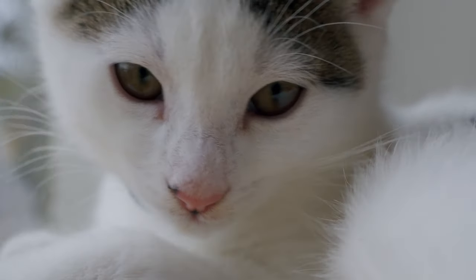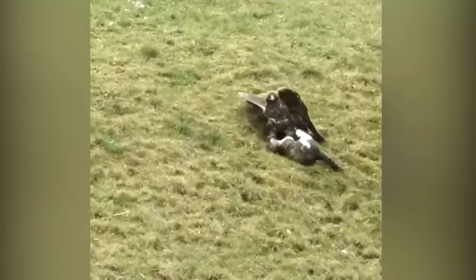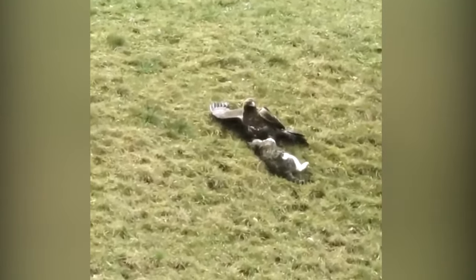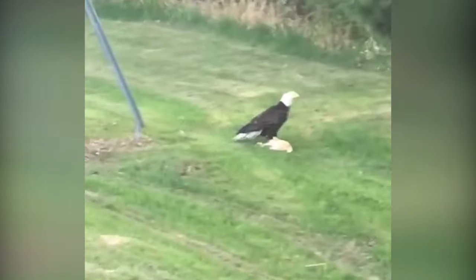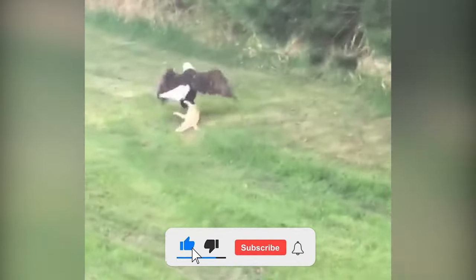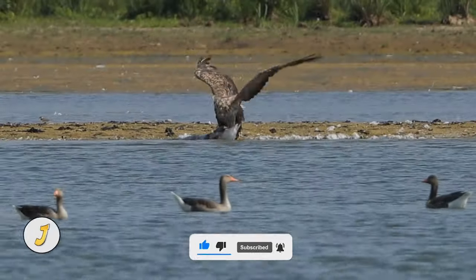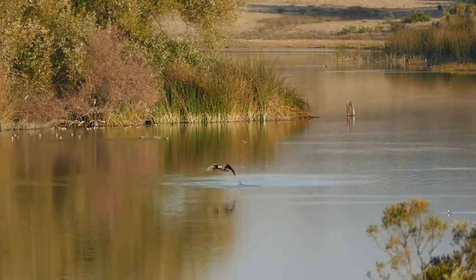Many cats have been grabbed by eagles and brought back to the eagle's nest for lunch — snatching a cat is child's play for such powerful birds. One eagle is seen finishing off a cat, standing on it, as the cat moves its hind leg until finally going still. After attacking a domestic cat, another eagle tries dragging the cat toward the forest, but the cat is either still alive and struggling or too heavy to carry.